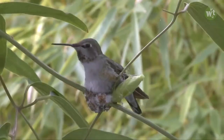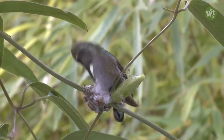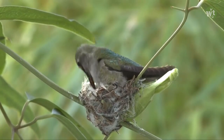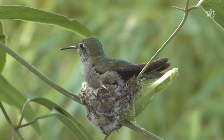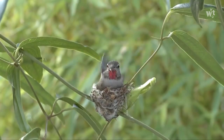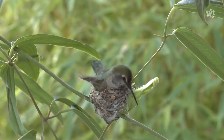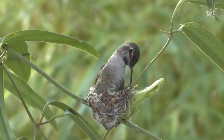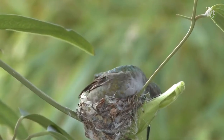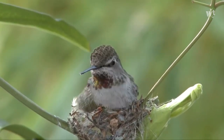Hummingbirds build nests three to seven feet above the ground during late winter and spring. The nesting period is about 21 days. They build velvety compact cups with spongy floors and elastic sides that stretch as the young grow, weaving together twigs, plant fibers, and bits of leaves, and using spider silk as threads to bind their nests together and anchor them to the foundation.